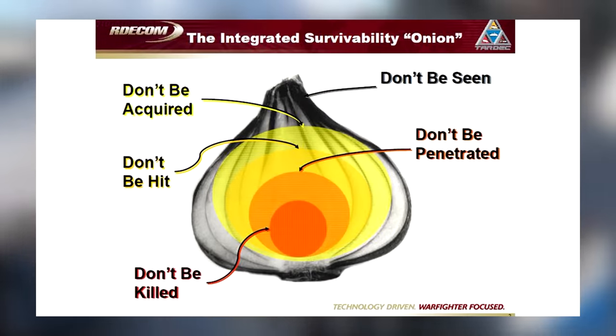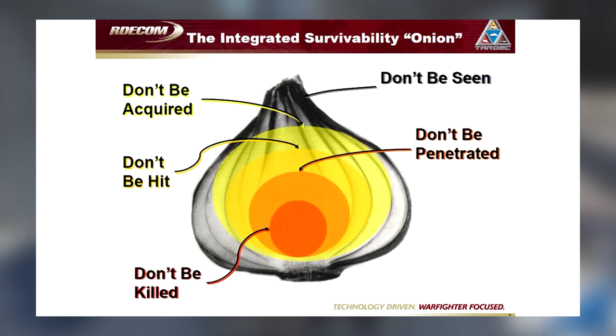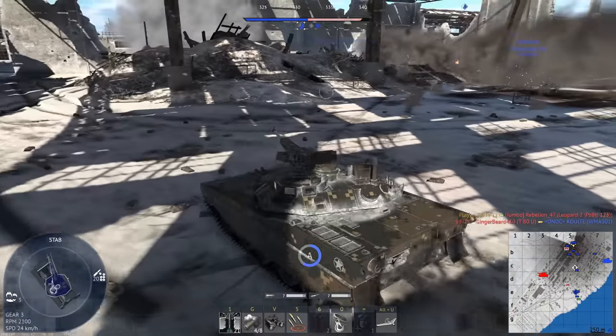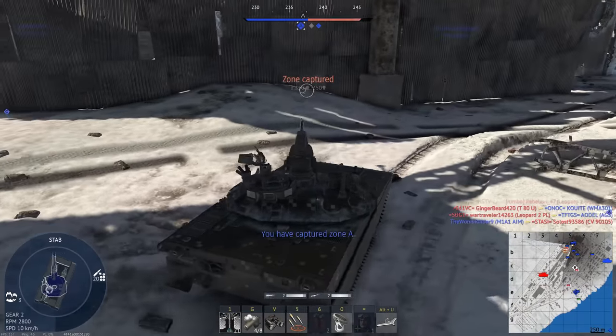As the great survivability onion says, surviving a hit is all well and good, but never getting hit in the first place — that's even better. That being said, there's one question that's been on my mind for a while now.